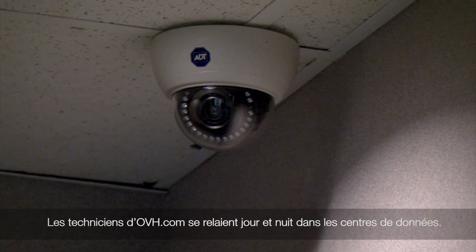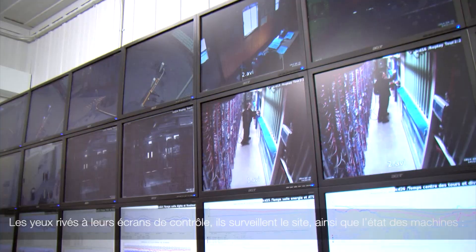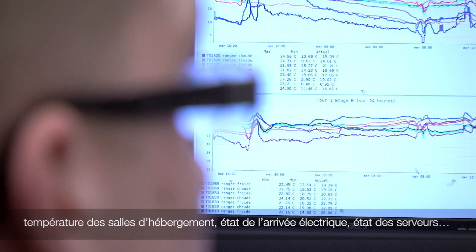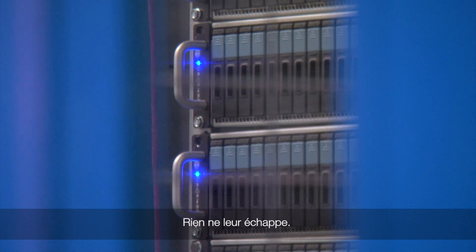Technicians at OVH.com work day and night at the data centers. With their eyes glued to their screens, they monitor the site as well as on-site machine conditions — temperatures of the hosting rooms, the state of the electrical supply, server statuses. Nothing escapes them.